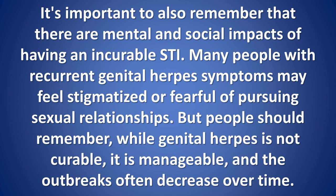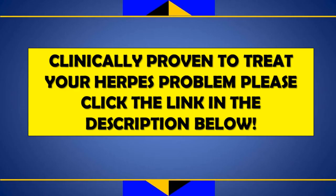Other impacts of genital herpes: it's important to remember that there are mental and social impacts of having an incurable STI. Many people with recurrent genital herpes symptoms may feel stigmatized or fearful of pursuing sexual relationships. But people should remember that while genital herpes is not curable, it is manageable, and outbreaks often decrease over time.